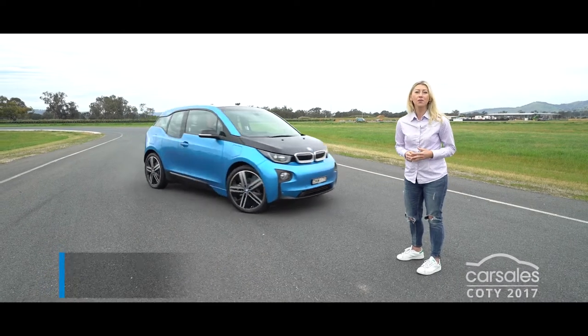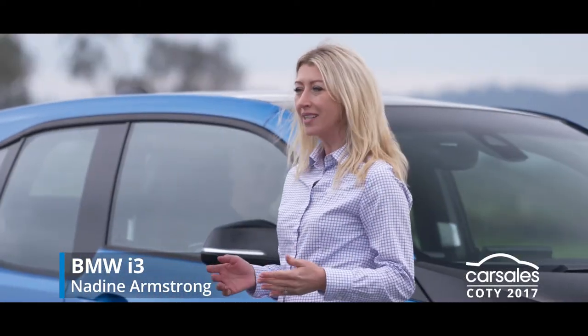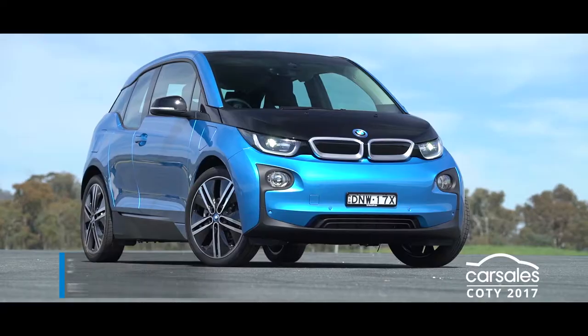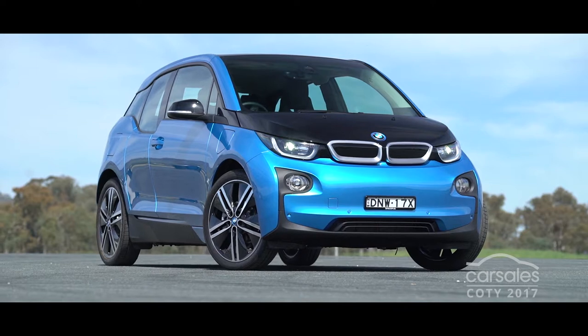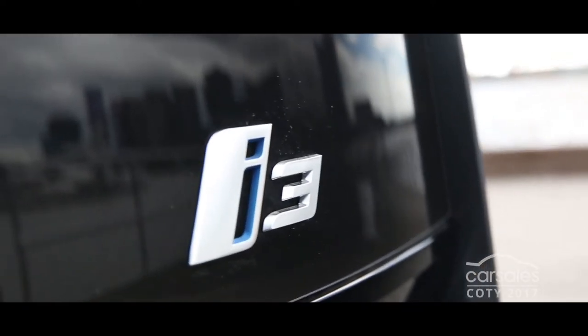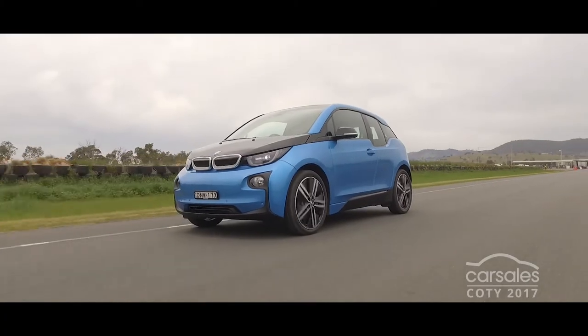The groundbreaking BMW i3 has retained its ranking as Australia's green car champion. Clad in a carbon fibre body that's bonded to an aluminium undercarriage, the i3 delivers a preview of tomorrow's motoring world today.